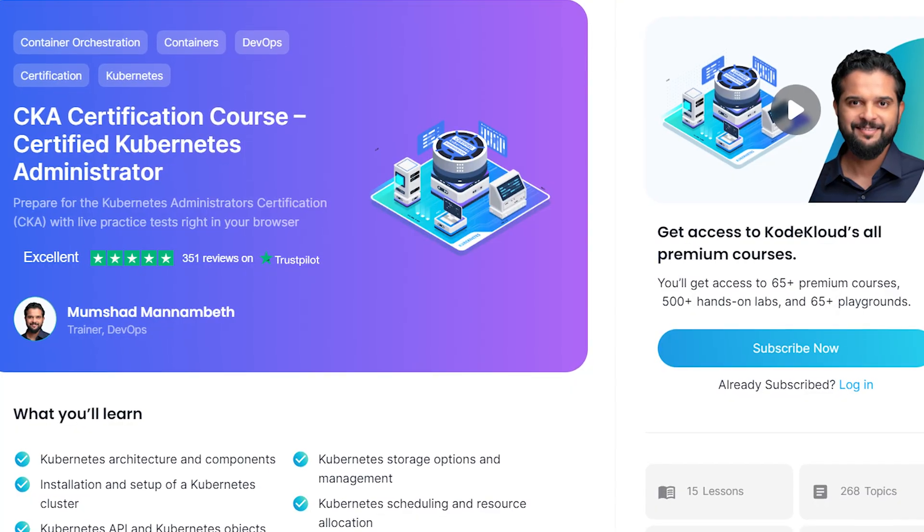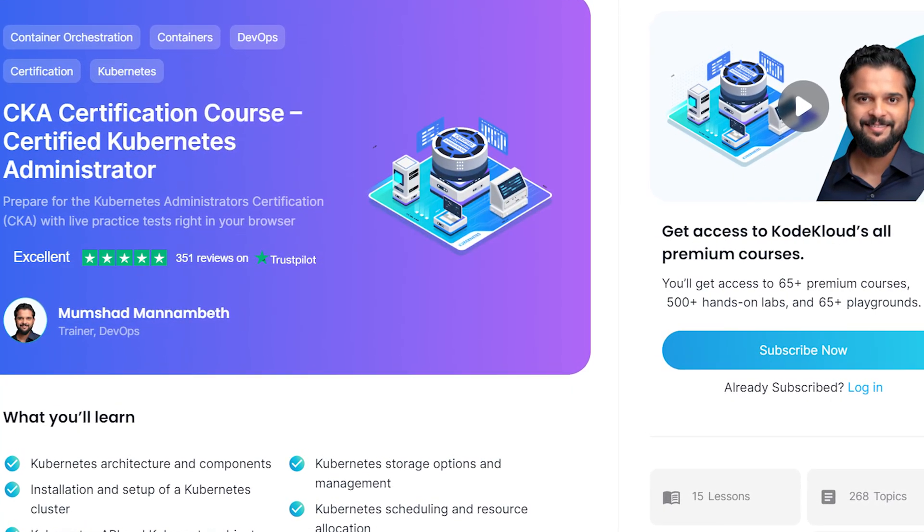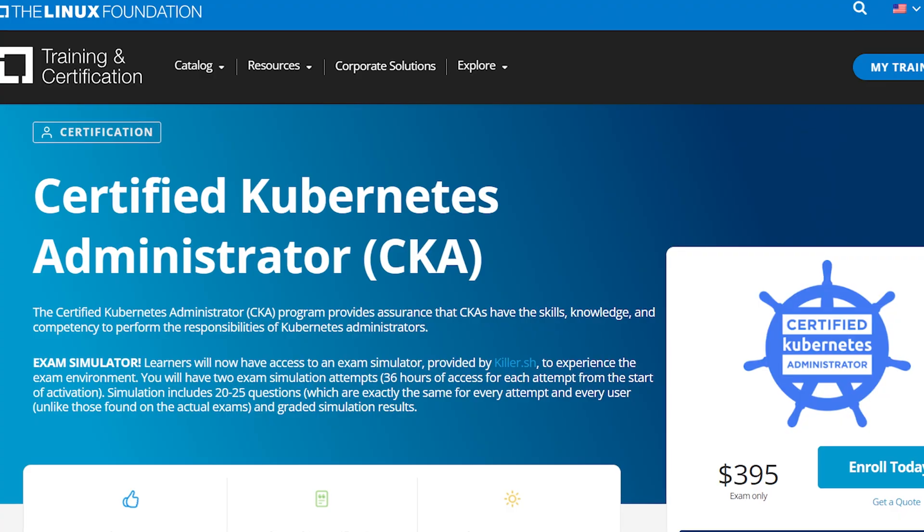Before we jump into the nitty-gritty of the exam, let me give you a quick overview of my journey. As someone who passed the CKAD exam, I felt confident about tackling the CKA exam. I had some prior experience with Kubernetes which gave me a head start, and I decided to take Mumshad's Certified Kubernetes Administrator course on KodeKloud.